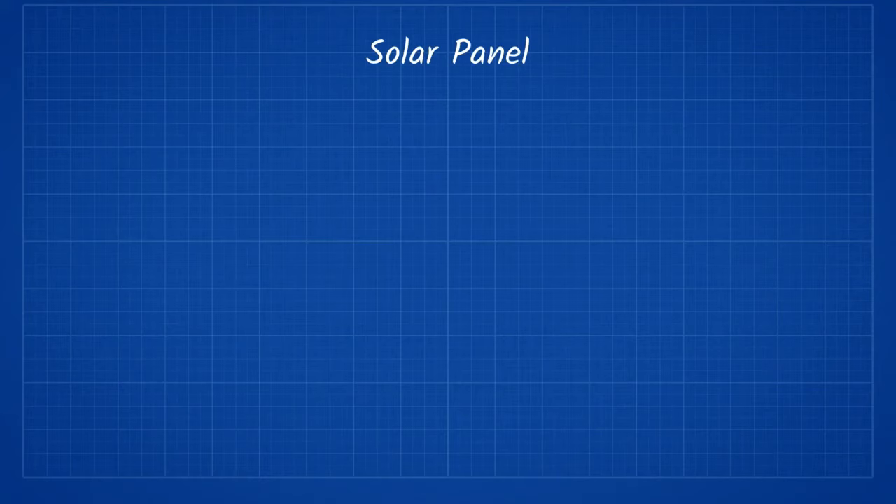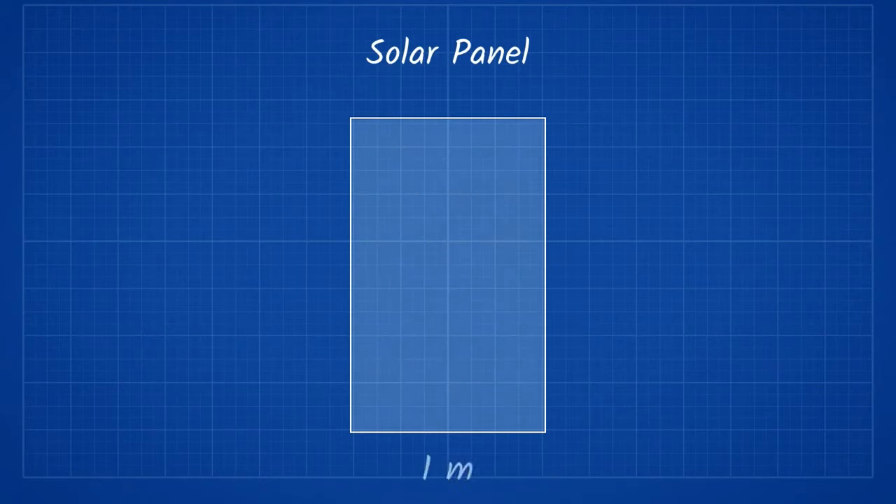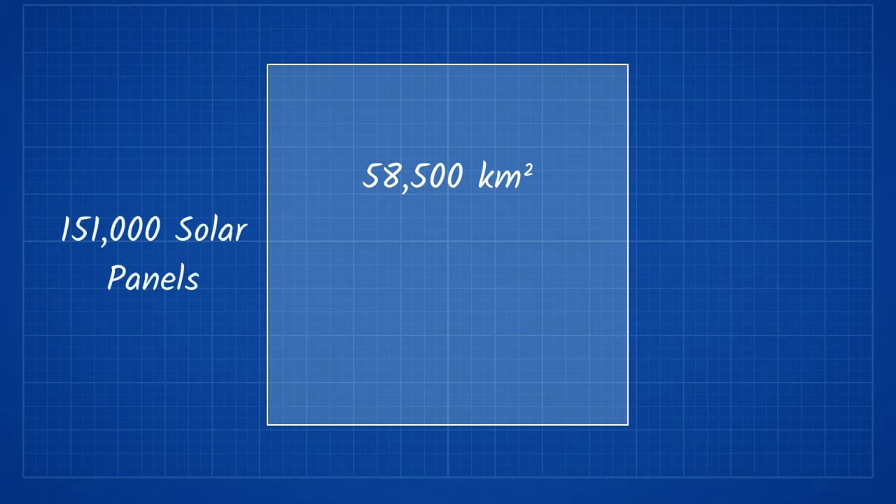The average solar panel is 1 meter by 1.6 meters. A square with an area of 58,500 kilometers squared has sides of about 241 kilometers. That means that there would be 151,000 solar panels on one side and 241,000 on the other side.